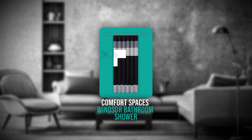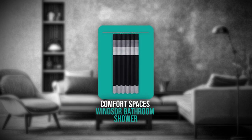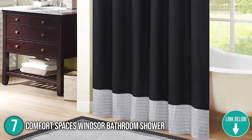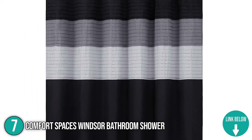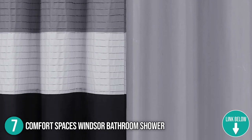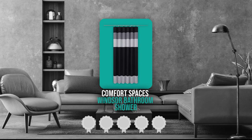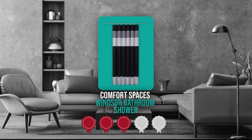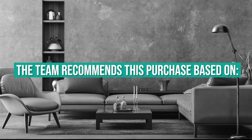The seventh shower curtain on our list is the Comfort Spaces Windsor Bathroom Shower. It is made of microfiber polyester and measures 72 by 72 by 0.13 inches. It is available in three different colors: black, khaki, and aqua. TrustedShoppingGuide.com has awarded the Comfort Spaces Windsor Bathroom Shower a 3-badge rating.